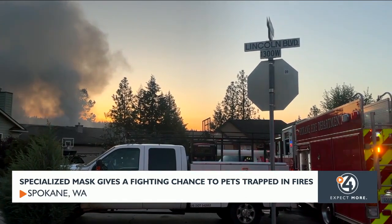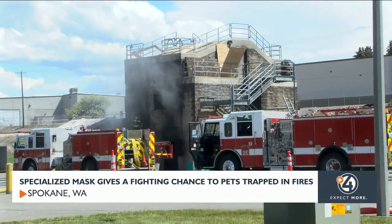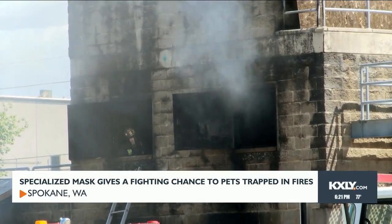It happens more often than we realize — a home goes up in flames and pets are trapped inside. The smoke and carcinogens released during a fire are incredibly dangerous to both humans and our pets. There is a huge amount of carcinogens, cyanide, carbon monoxide, and a plethora of other extremely volatile chemicals in that black smoke.